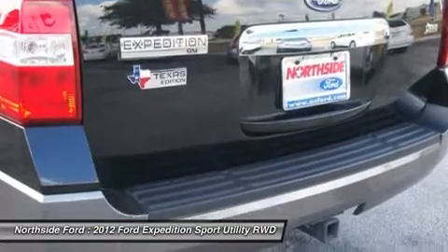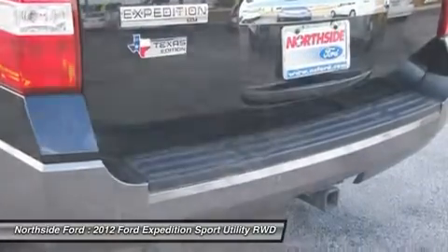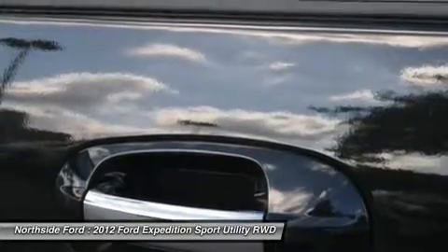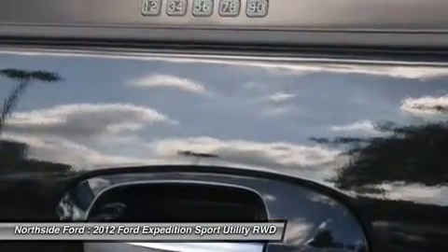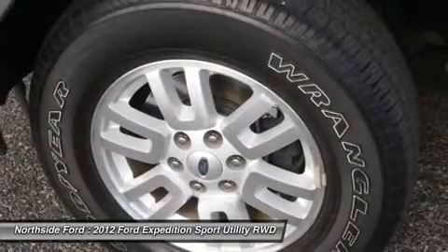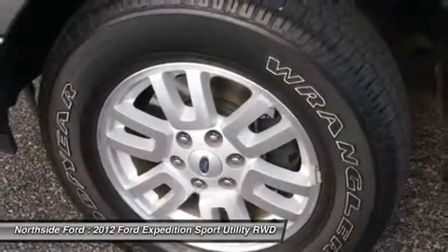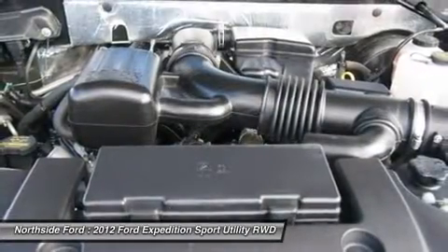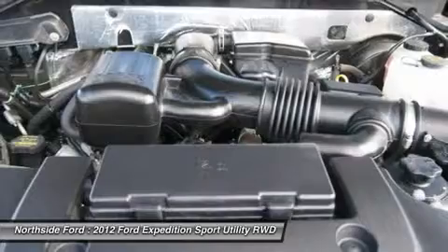Overhead console, panic alarm, passenger door bin, passenger vanity mirror, power door mirrors, power driver seat, power steering, power windows, radio data system, premium sound system with single CD MP3 player, rear air conditioning, rear anti-roll bar, rear audio controls, and rear reading lights.